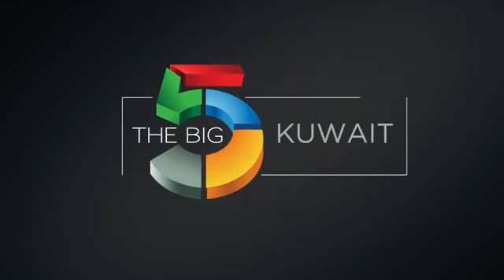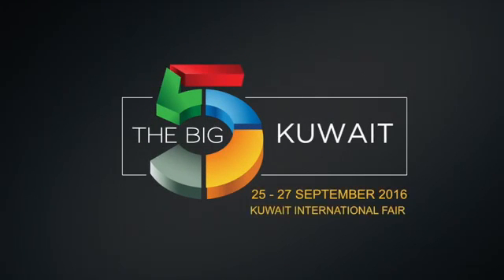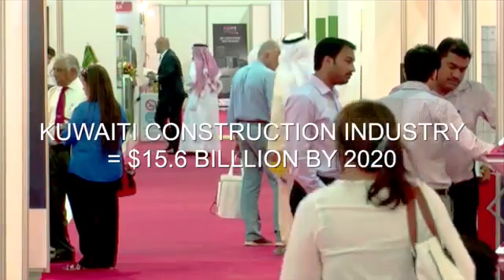Visit the Big 5 Kuwait, the country's largest construction exhibition, and access the fastest growing construction industry. There are opportunities — that's why we are moving in from Dubai here.